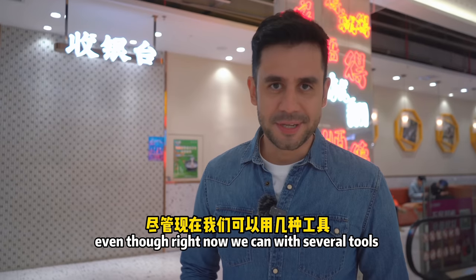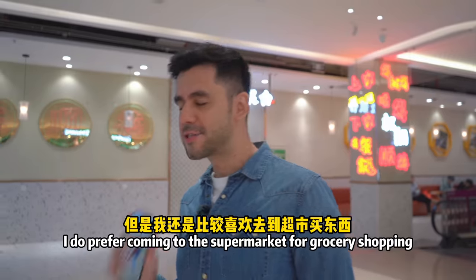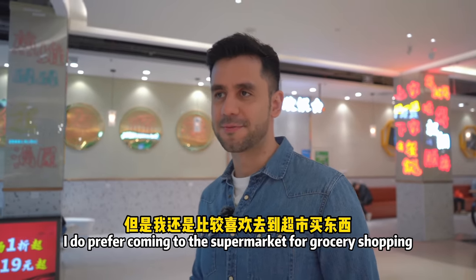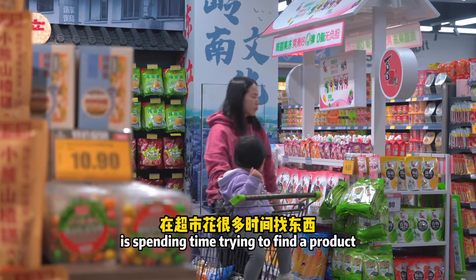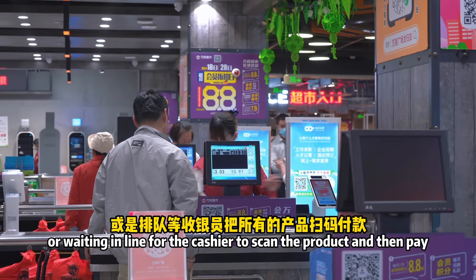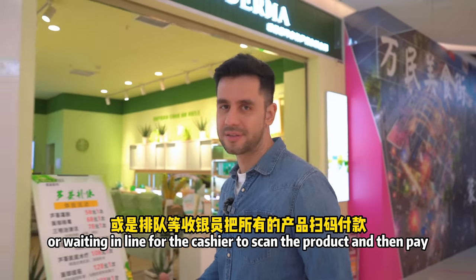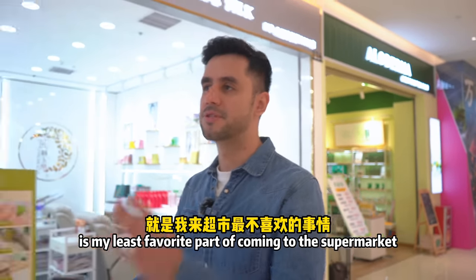Even though we now have several tools to make our lives more convenient, like ordering from home, I do prefer coming to the supermarket for grocery shopping. What I don't like too much is spending time trying to find a product, queuing up for payment, or waiting in line for the cashier to scan the product and then pay. That is my least favorite part of coming to the supermarket.